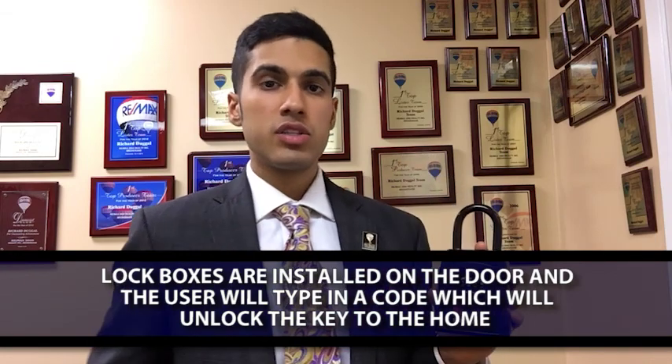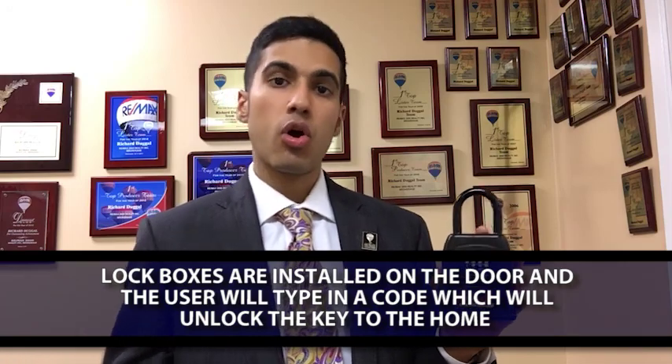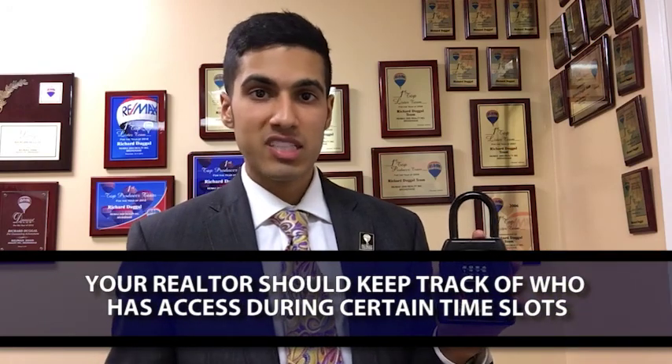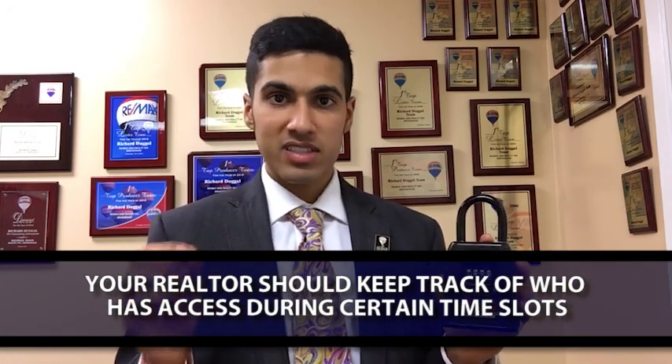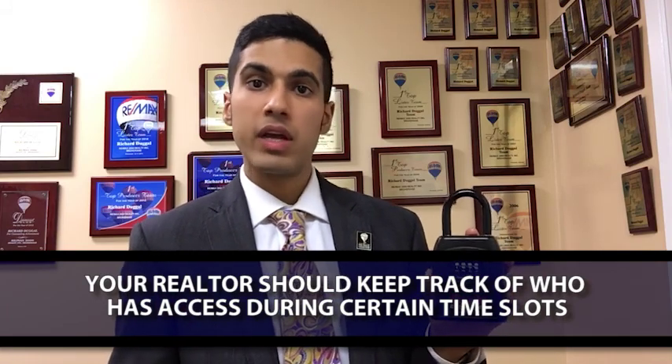Note that lockboxes are rubberized, therefore they don't actually cause damage. Prior to appointments, agents, inspectors, and appraisers will call into our office, book a specific time slot for the showing to take place. We'll pre-qualify them through a very specialized system and then give them the code so they can allow entry to the property. Note for sellers: if you'd ever want the code to enter the home, we can provide that, and all the information is kept very tight. We have a log of every person who has ever used the lockbox.